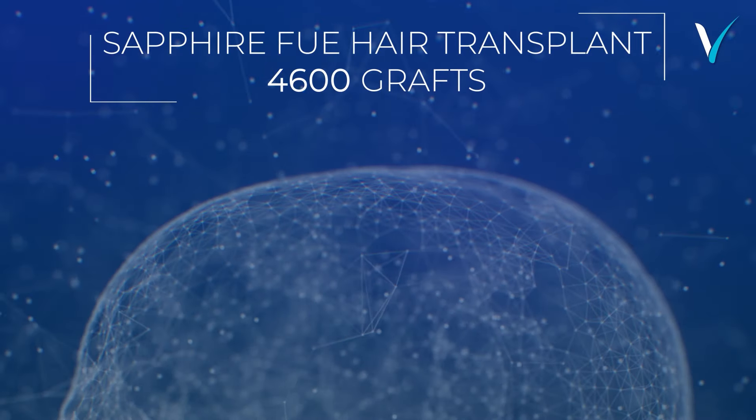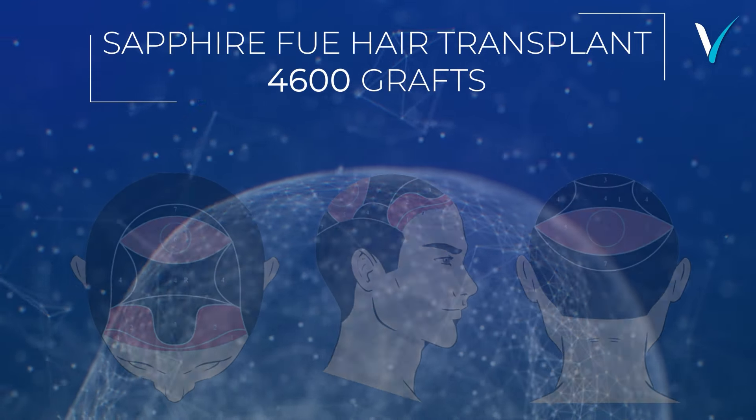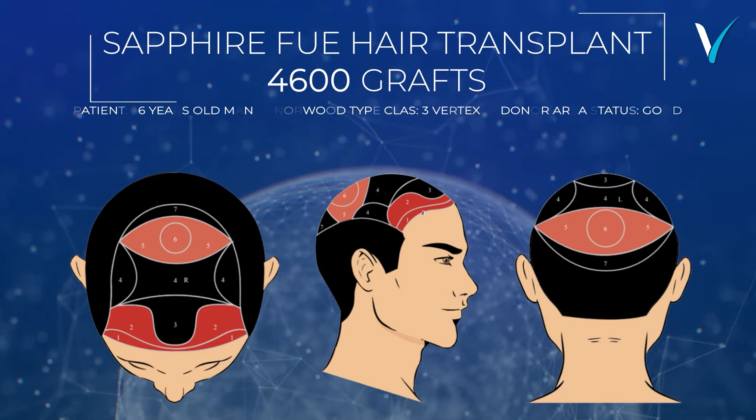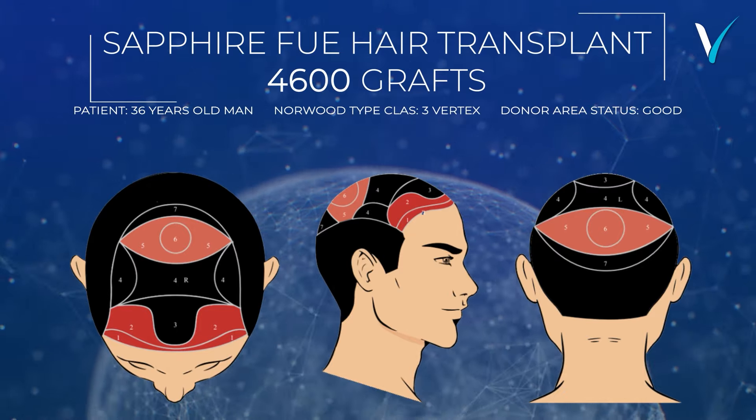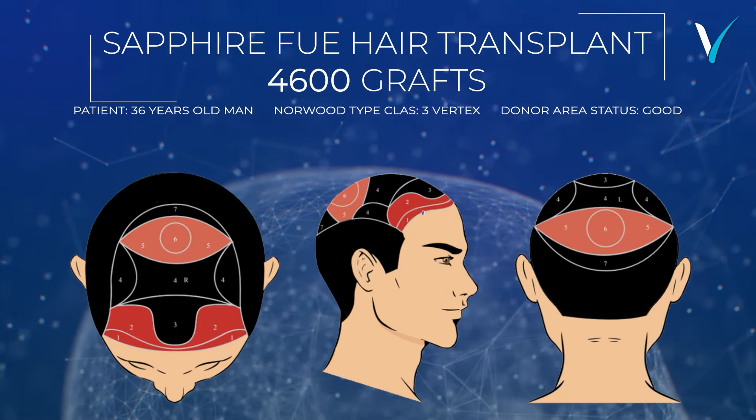4,600 grafts, sapphire FUE hair transplant. Patient: 36-year-old man, Norwood type class 3 vertex. Donor area status: good.